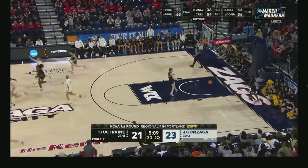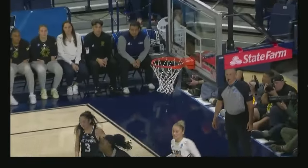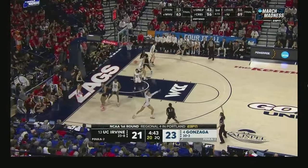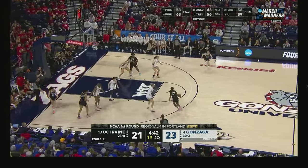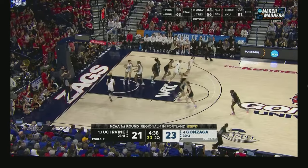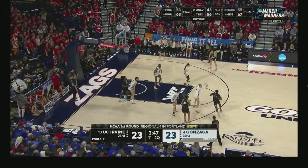Big triple! A wide open first three of the game for Gonzaga, and the crowd goes wild. They're feeling it — WCC tournament. She averaged 16 and a half points and 11 and a half rebounds. Out of that timeout — wow. It was once double figures for the Anteaters.